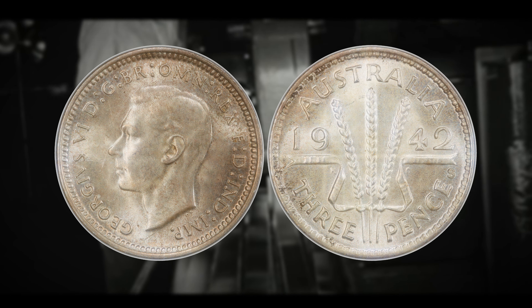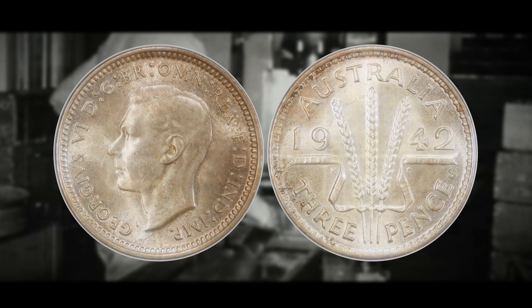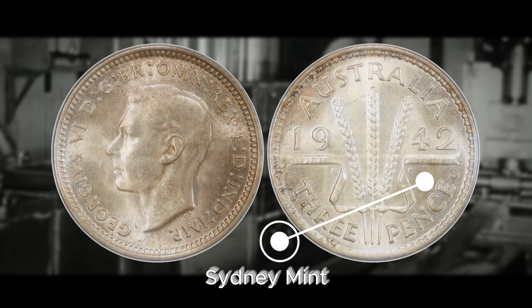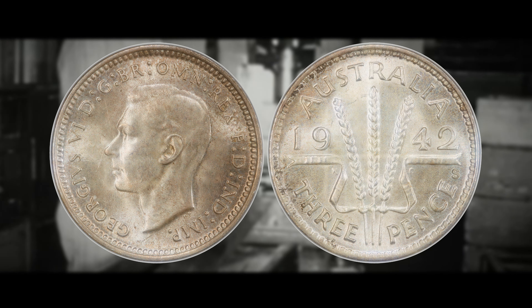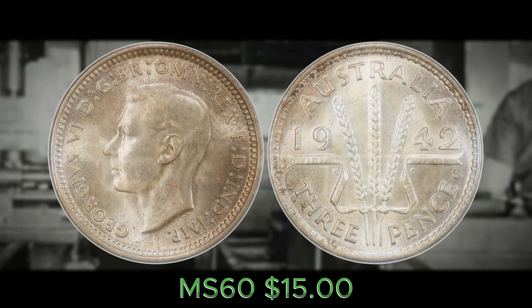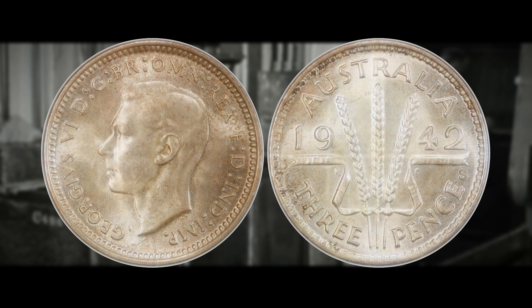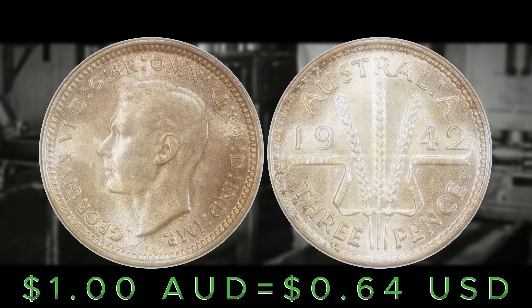Number 10 is the 1942 S. You're looking for an S mint mark indicating it was struck at the Sydney Mint. In terms of value, it's worth around $15 for an MS60 and can be worth all the way up to $409 for an MS66. The values I'm giving for coins on this list are in Australian dollars — I'll leave the exchange rate to American dollars on screen. So $409 for an MS66 example of the 1942 Sydney Mint three pence coin.